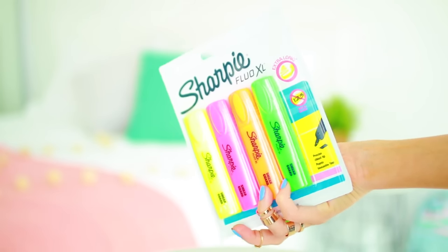You guys would probably already know this about me if you've watched my back to school haul, but highlighters are essential to me. So I got you guys some Sharpie Fluro XL ones — these are definitely an essential for school and I feel like I repurchase these all year long.